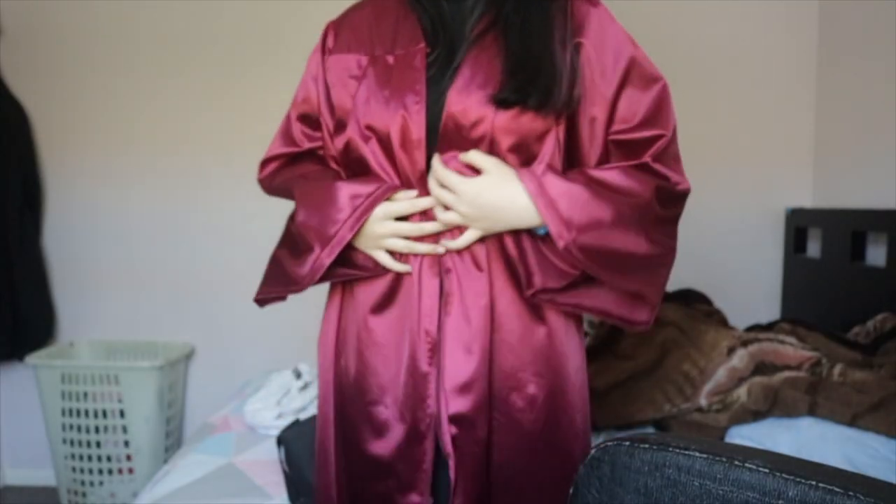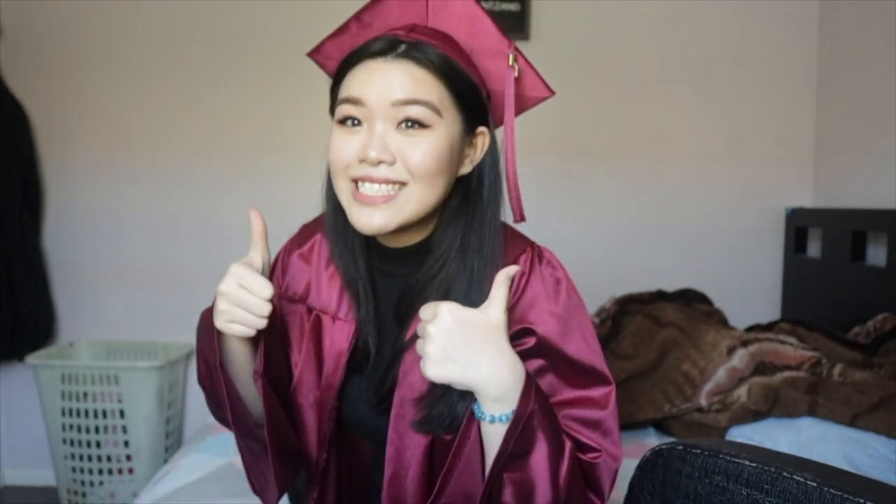The weather is like 30-something degrees Celsius — freaking hot! Oh, I should put on my gown. I'm ready to go, let's go!